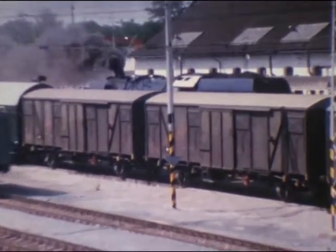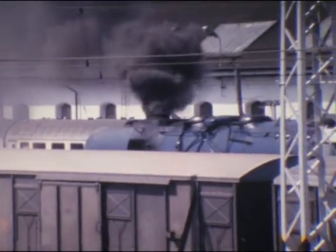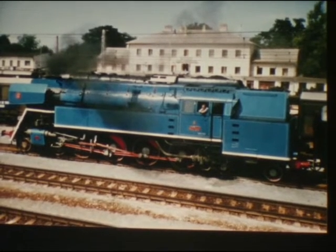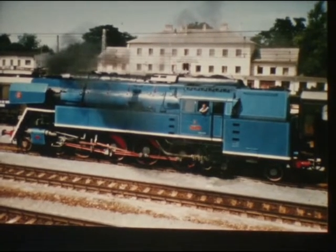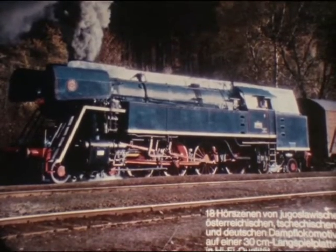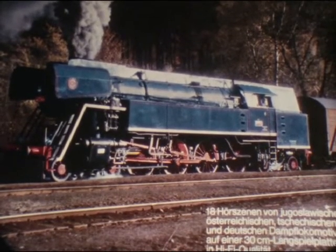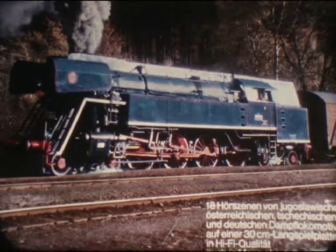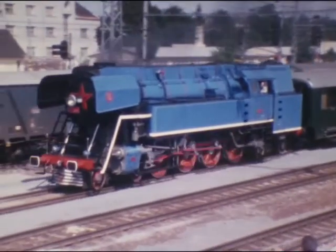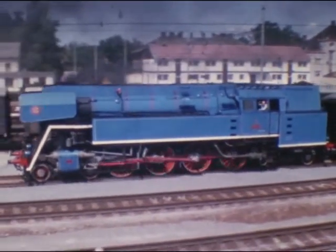Im Hintergrund macht sich die 498-106 für einen Sonderzug bereit. Die Königin der Tender-Lokomotiven – so wird die 477er genannt – mit ihrer blau-rot-weißen Farbgebung auch als Papagei-Lok bezeichnet. 60 Stück dieser 2.100 PS starken Dreizylinder-Maschine erbaute Škoda von 1951 bis 1955 für den Vororteverkehr in Großstädten. Mit mechanischer Feuerung ausgestattet erreichen die 477er 100 km/h.